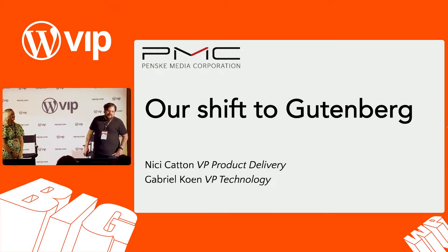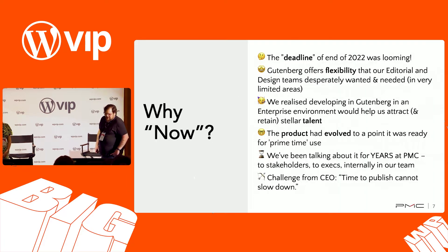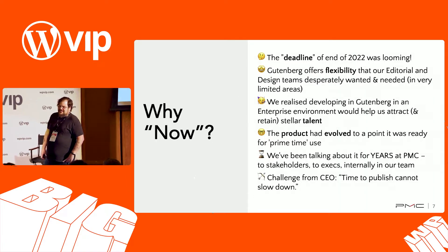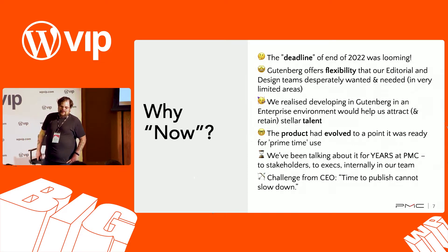Nikki and I are here to talk about PMC's transition over to using Gutenberg as the principal editor for our sites. The number one question we get about this is: why did you decide to do this, why now, did you think Gutenberg was ready? And there are obviously a handful of reasons why.